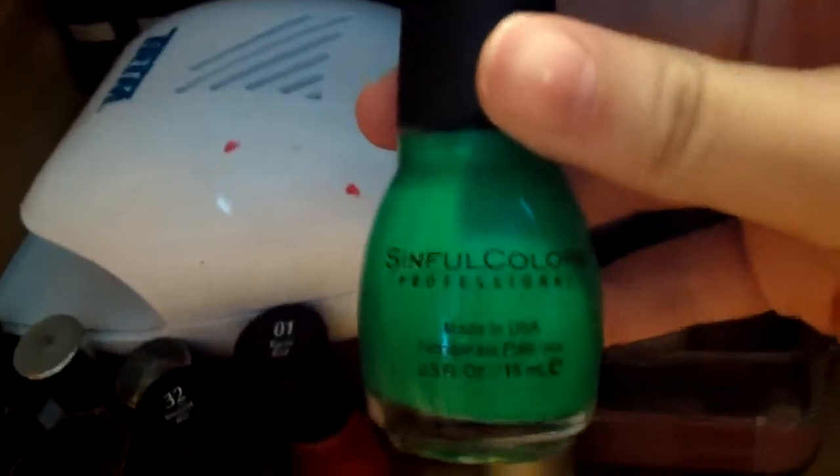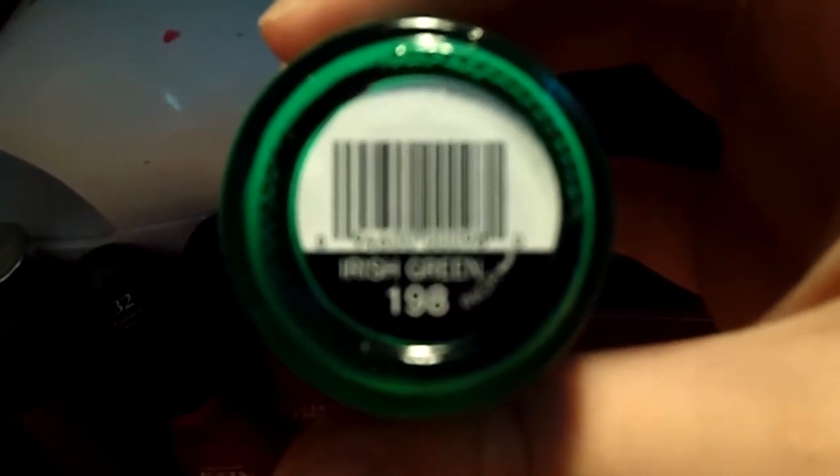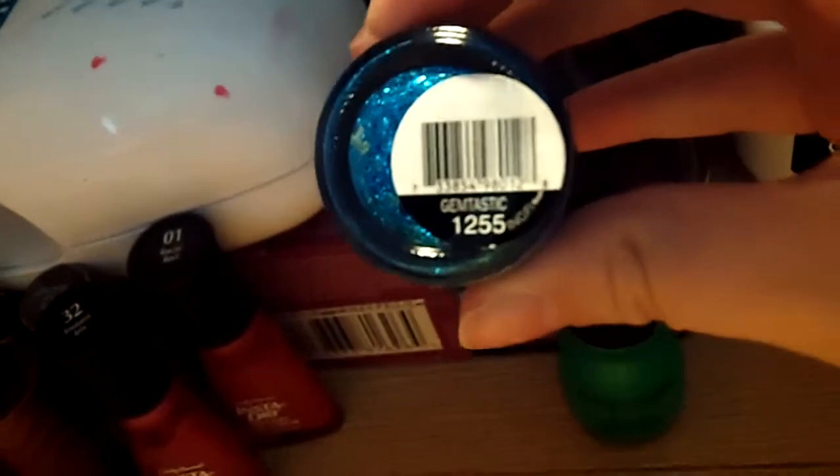Now we will go up to Sinfall Color Professional. This one — what color is it? Irish Green. From night to night, it's Irish Green. I had this on a couple days ago too. Sinfall Color Professional — Gemtastic. This one's a nice one, I like that one. Now this one and probably this one are my two favorites. They're epic colors. We got these two at Walgreens for like a buck a piece.